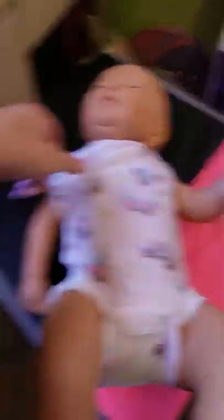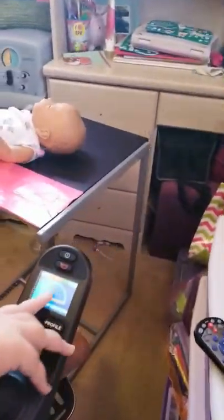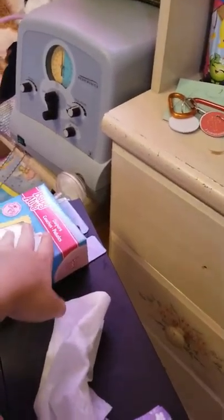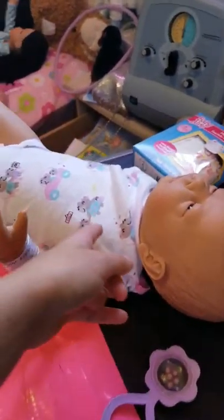So we're getting ready to change her diaper. Put her rattles back — we got to get her changing stuff and we'll be back. Here she is, we got everything we need: a rattle, her outfit, a wipe, and diapers. So how this is going to work is I'm going to dress and undress her and she's going to change the diaper.